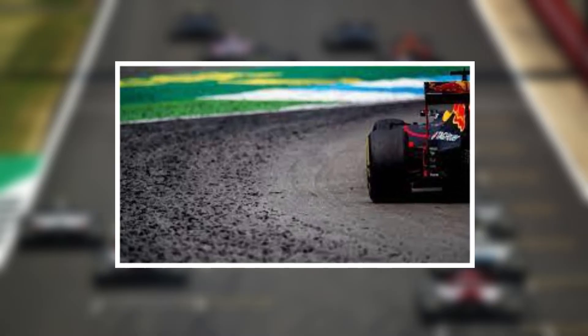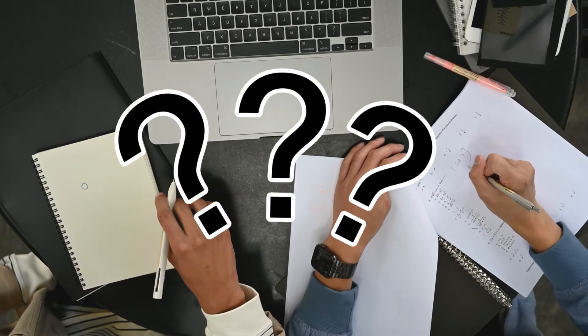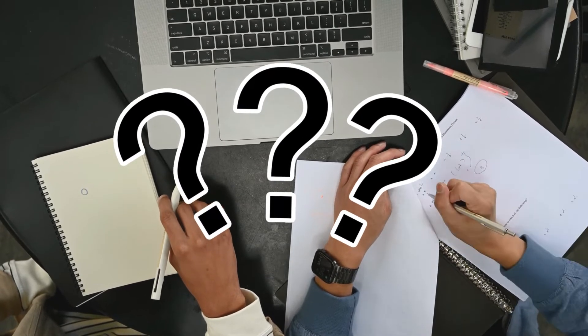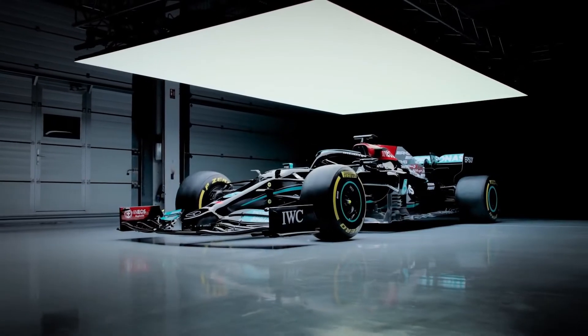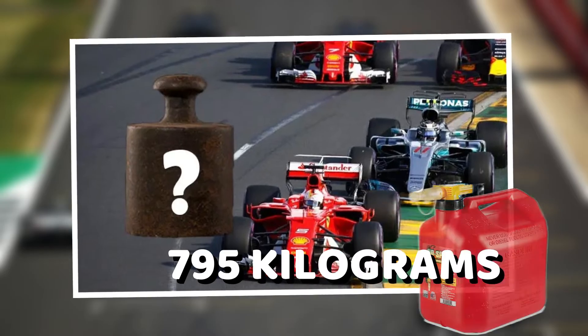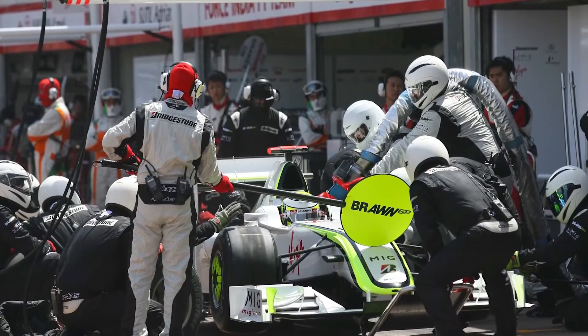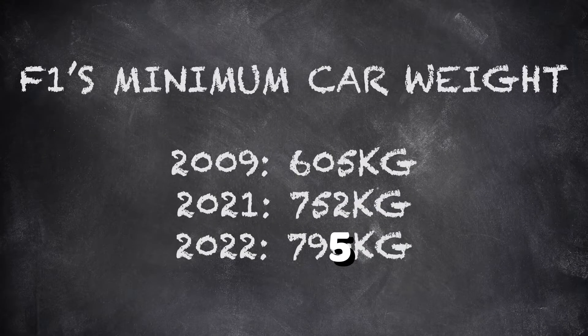This rubber buildup becomes crucial after the conclusion of a Grand Prix. To understand why, let's look at the Formula One rules. For 2022, the Formula One technical regulations require that the weight of a Formula One car be a minimum of 795 kilograms, excluding fuel, at the end of a Grand Prix. Failing to meet this minimum requirement can result in disqualification.